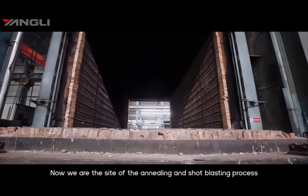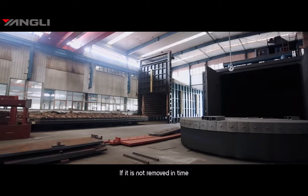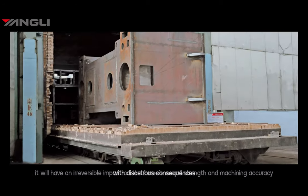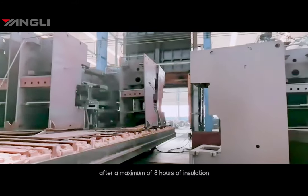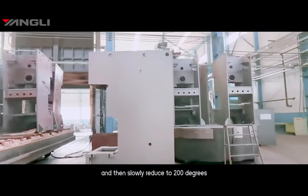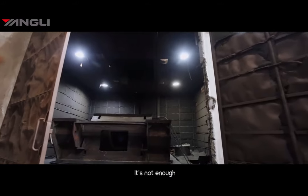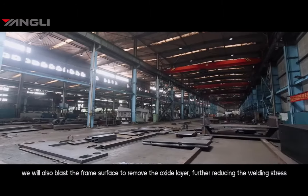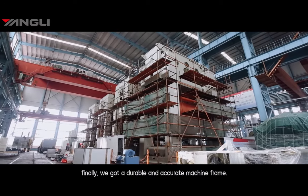Now we are at the shot blasting process. After the machine frame is welded, there will be welding residual stress. If it is not removed in time, it will have an irreversible impact on the frame's overall stress and machine accuracy. Therefore, we put the frame in an annealing furnace and heat it to 600 degrees. Depending on the thickness of the machine frame, after up to 8 hours of insulation, the temperature is slowly reduced to 200 degrees to remove welding residual stress. We also blast the frame surface to remove the oxide layer, further reducing welding stress. After such strict standardized operations, we finally obtain a durable and accurate machine frame.